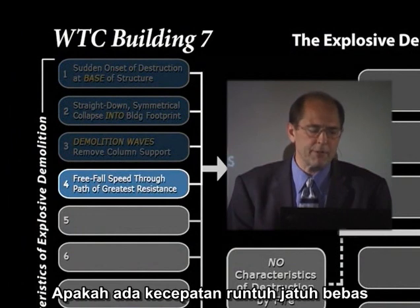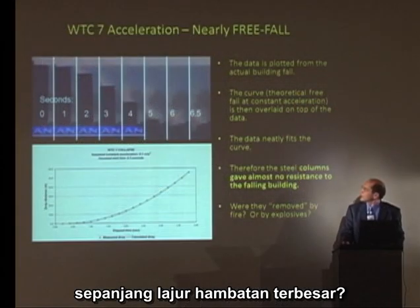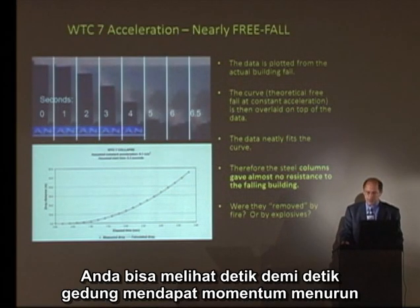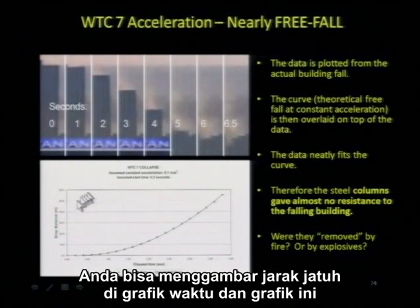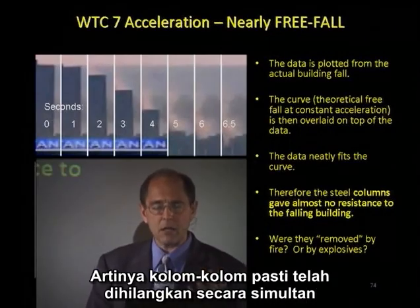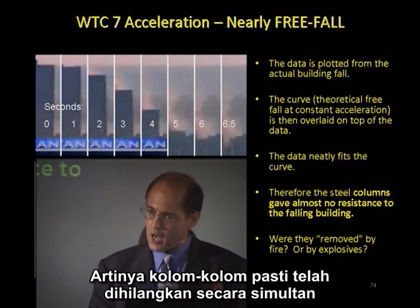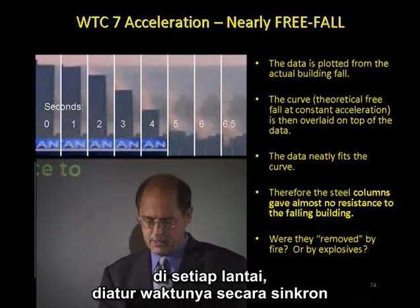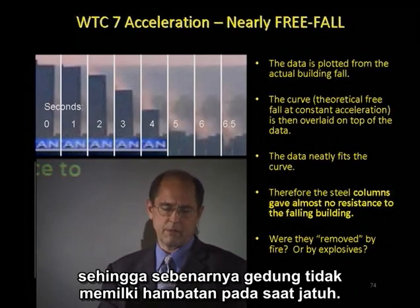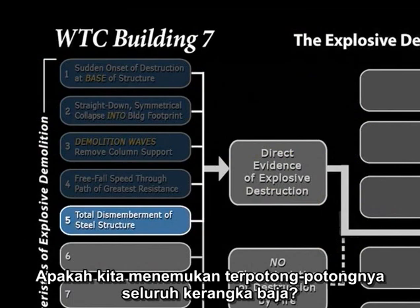Do we have free-fall speed of collapse through the path of greatest resistance? You can see, second by second, the building gaining downward momentum. You can plot the drop distance on a graph of time, and it fits the free-fall curve almost perfectly. This means the columns had to have been removed virtually simultaneously on each floor — synchronistically timed — so the building had virtually no resistance on the way down.